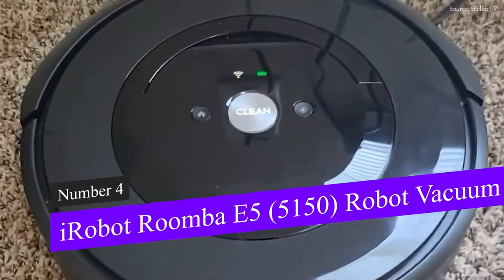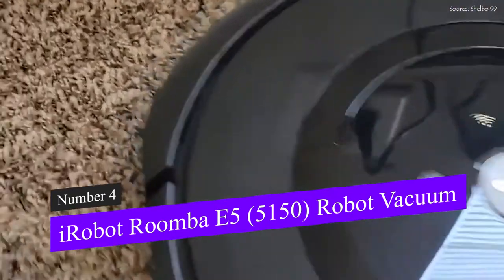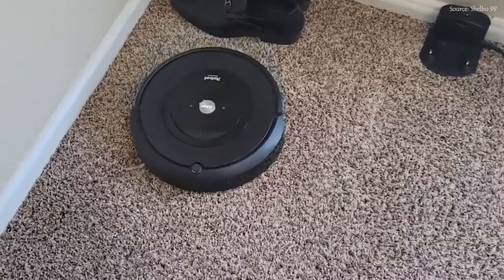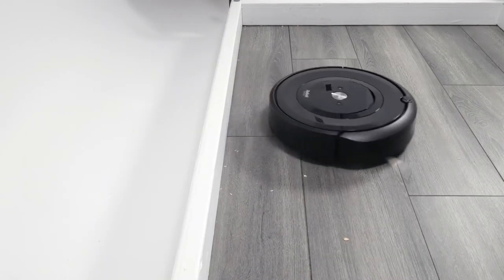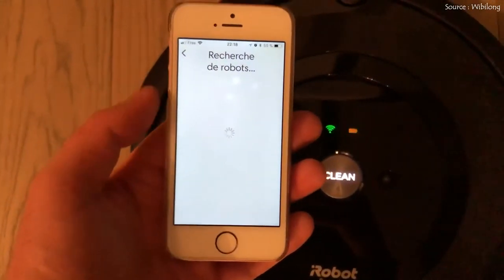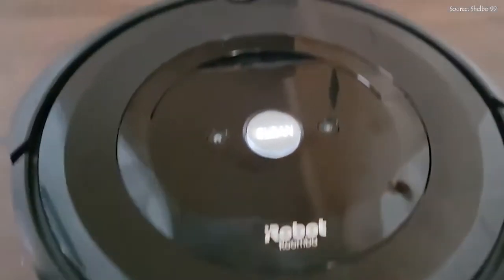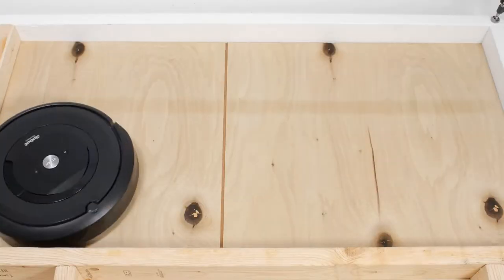Starting with position four, we have the iRobot Roomba E5 5150 robot vacuum. The Roomba E5 is one of iRobot's newest robots and one of the most cutting-edge robot vacuums. This robotic vacuum cleaner has strong performance, smart home functionality, and a mid-range price. Because of its Wi-Fi connectivity, consumers can operate the vacuum from their phone or other compatible voice device. Overall, if you want amazing cleaning performance but don't need cutting-edge capabilities, the E5 is a fantastic option.